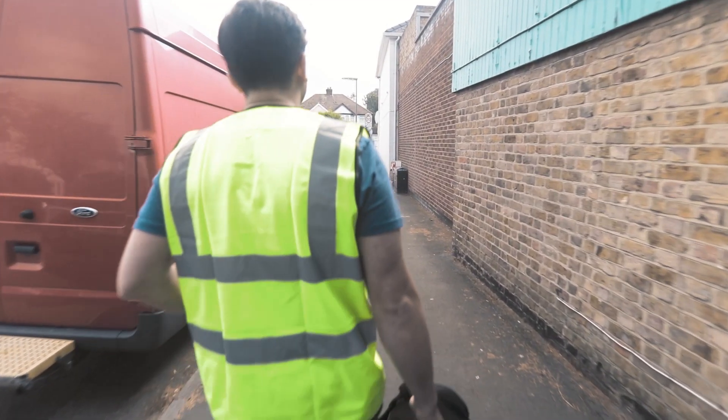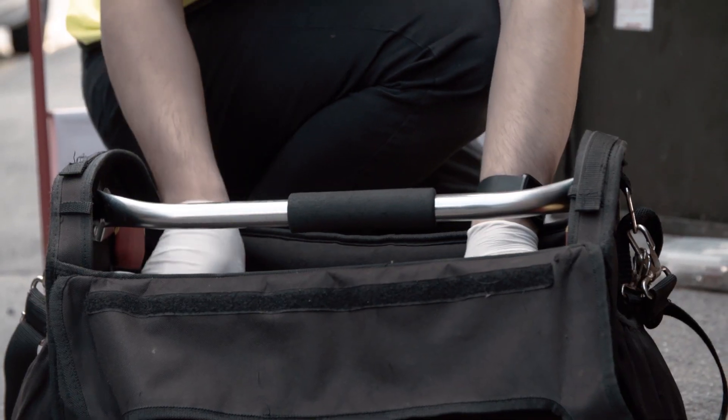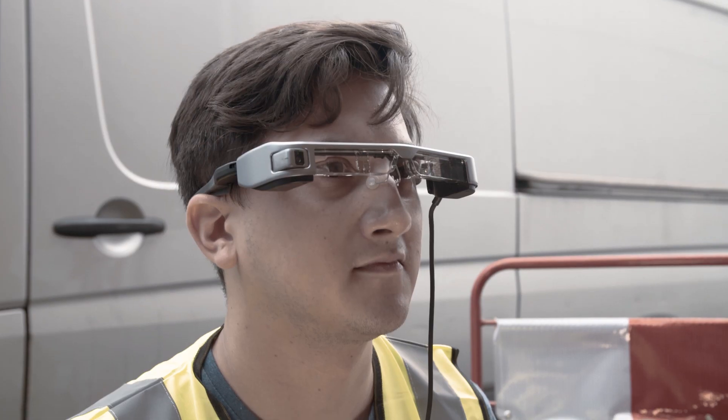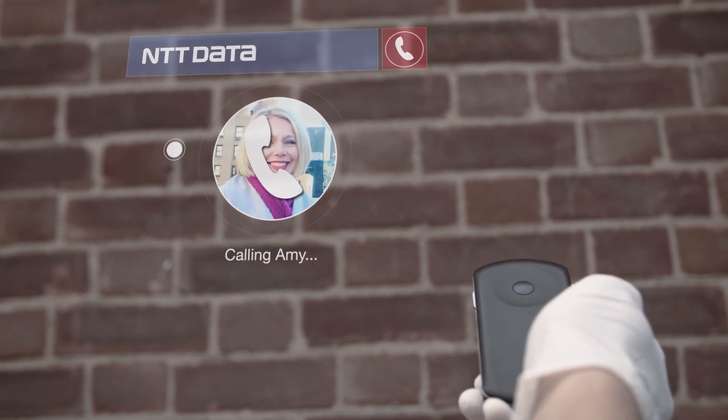When problems occur in the field, faults can be fixed faster as an engineer can now call remote experts for help, reducing the cost of field operations. It can be that quick reminder your field engineer needs, or an expert on hand ready to help out when new problems arise.